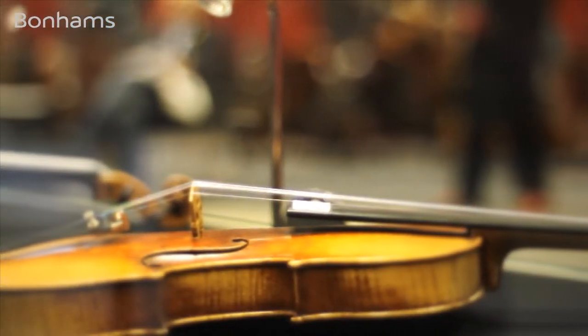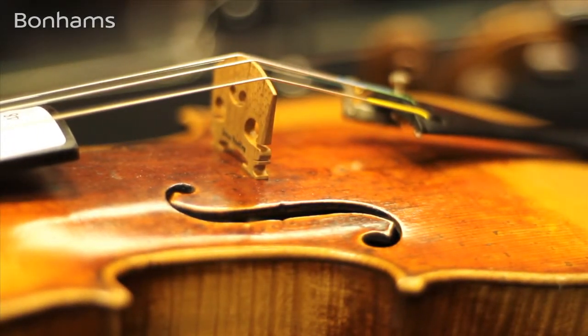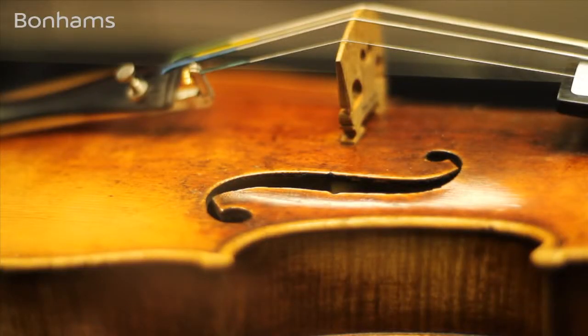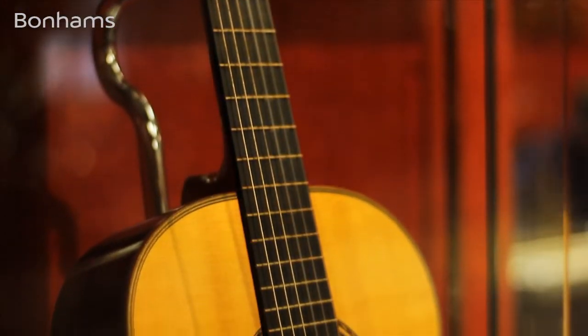We did a dendrochronology investigation on the wood on the front, and we were very happy to discover that this Nicholas Lupo has a dendrochronological match with the wood on the front of the Nicholas Lupo which is also presently on view in the Ashmolean Museum in Oxford. This connection between the Ashmolean Lupo and the Bonhams Lupo would not really have been verifiable were it not for dendrochronology.